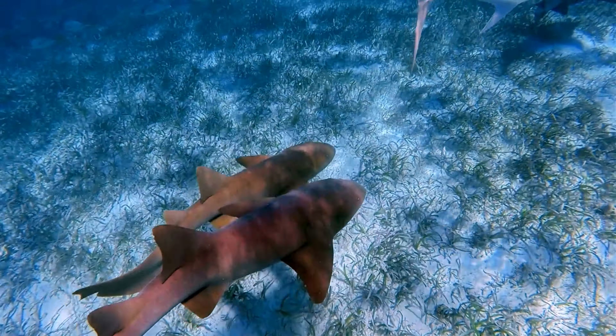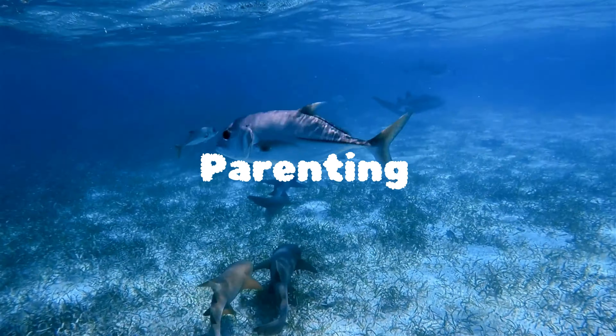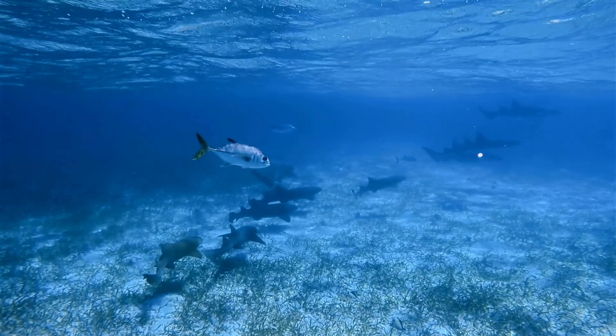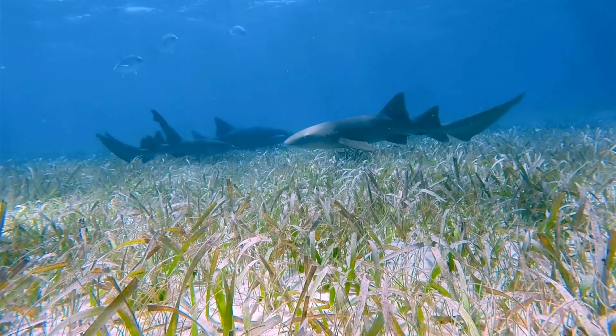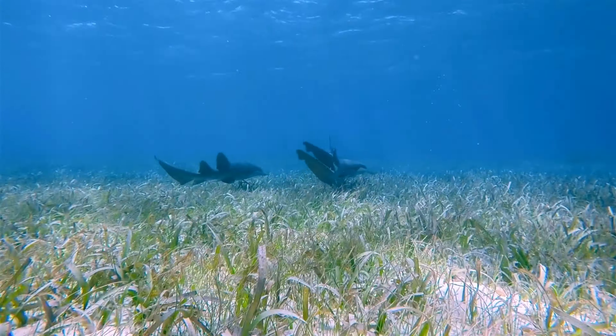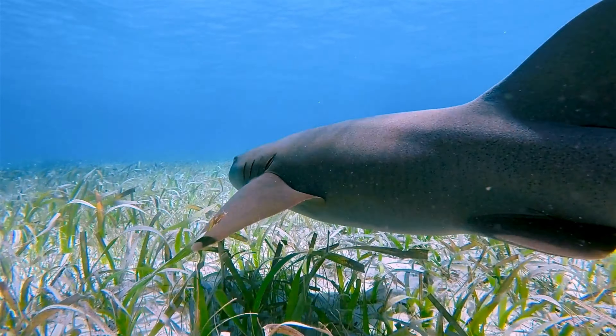Last but not least, let's talk about nurse shark parenting. They have a fascinating reproductive strategy known as ovoviviparity. The females keep their eggs inside until they hatch, giving birth to live young. A typical litter consists of 20 to 30 pups, and the gestation period can last up to 6 months. That's a serious commitment to parenthood.